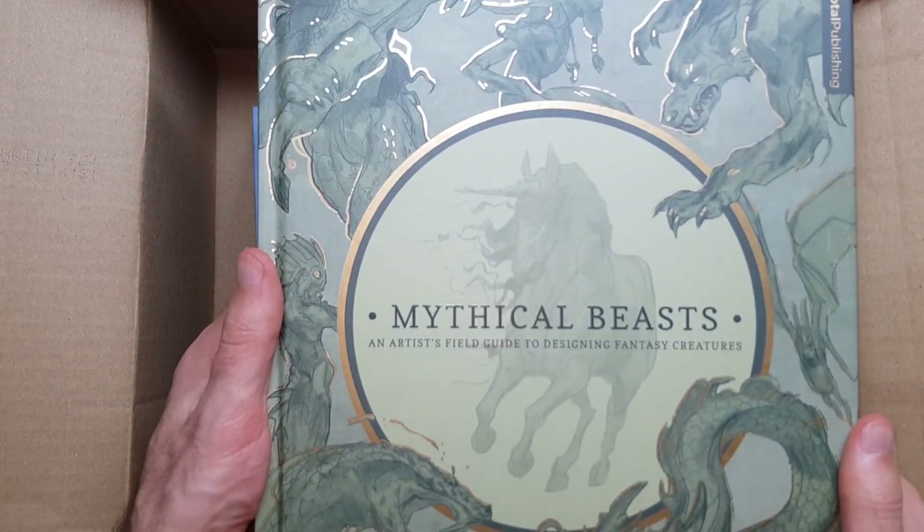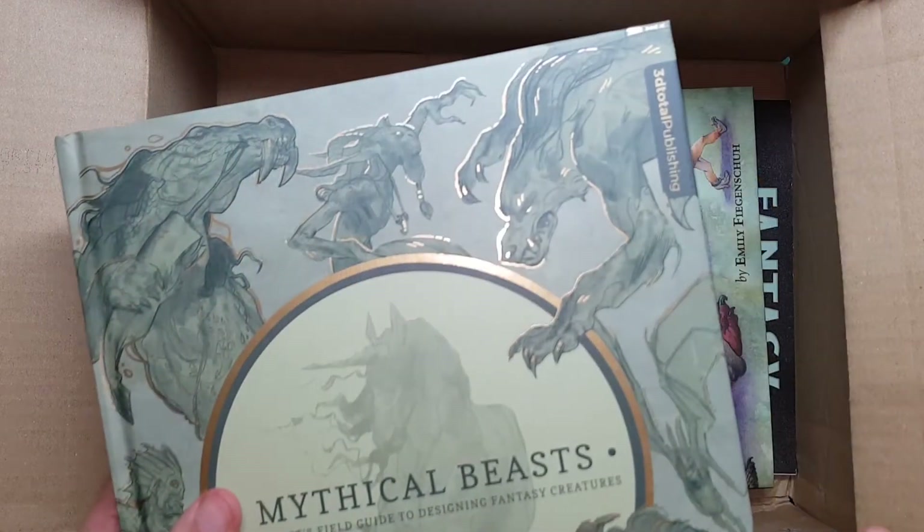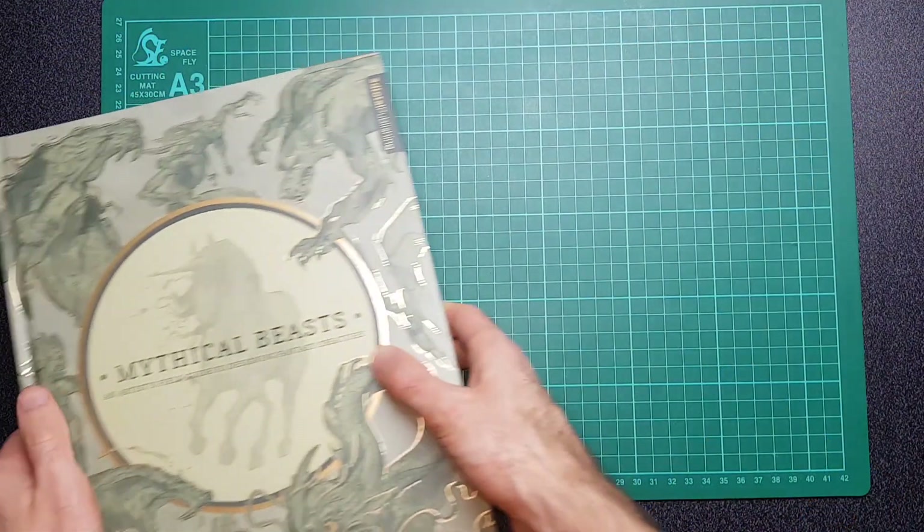So this is Mythical Beasts: An Artist's Field Guide to Designing Fantasy Creatures. Let me move this box out of the way so I can get this in shot properly.